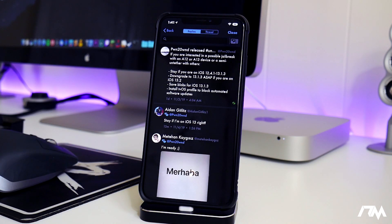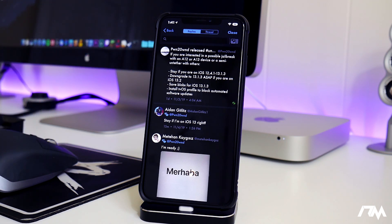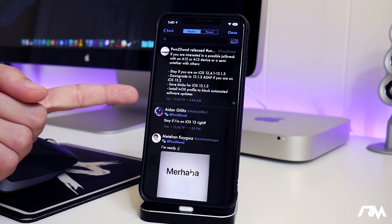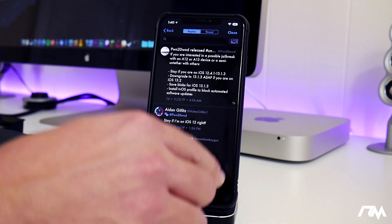Let's jump into my photos here to take a screenshot of a tweet. This is from pwn, the creator of the Uncovered jailbreak, and we got some exciting news for some iOS versions. As you can see, if you are interested in a possible jailbreak with an A12 or A13 device, or a semi-untether with others, stay on iOS 12.4.1 through 13.1.3. Downgrade to 13.1.3 ASAP if you are on 13.2. Also save blobs for iOS 13.1.3 and install the tvOS profile to block automated software updates on that device.